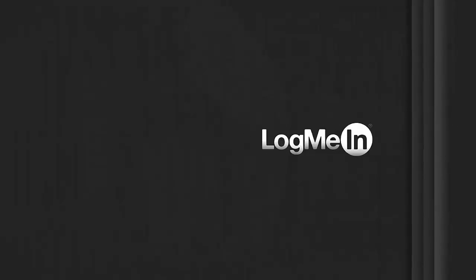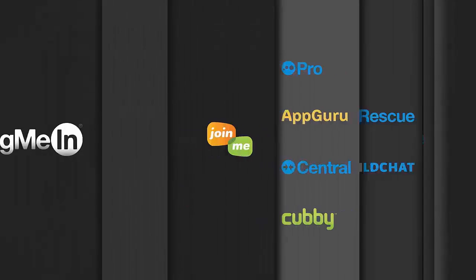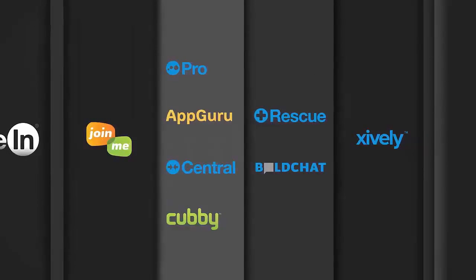If you have any questions, please feel free to view the documentation in the Trial Center or contact customer care at help.logmein.com.